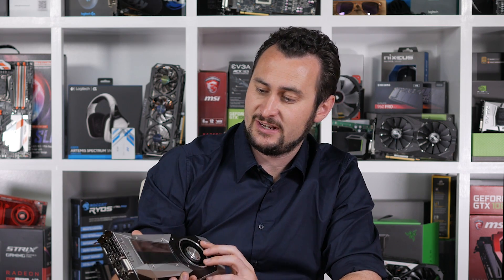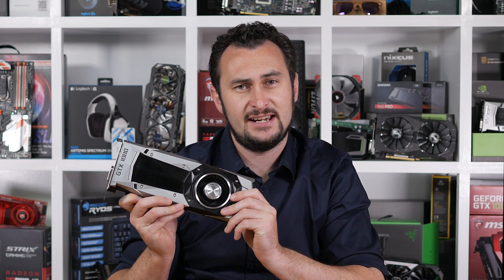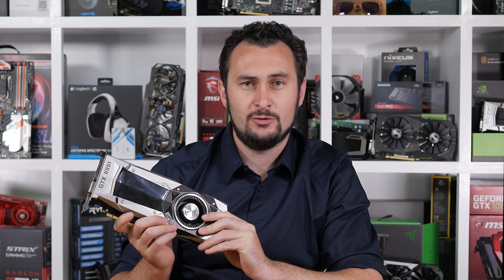Hey guys, welcome back to Harbour Unboxed. For today's video, we'll be looking at the performance of NVIDIA's GeForce GTX 1080 graphics card, or more specifically, how memory frequency impacts performance.